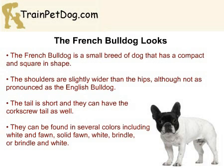The last Bully breed that we are looking at is the French Bulldog. This is the smallest breed of Bully, and they are characterized by their small, compact body that is square in shape. They should have an athletic and muscular appearance, although it should not be as pronounced as the American or English Bulldog. The shoulders should be slightly wider than the hips, and the tail should be short, and they can have the corkscrew tail as well.